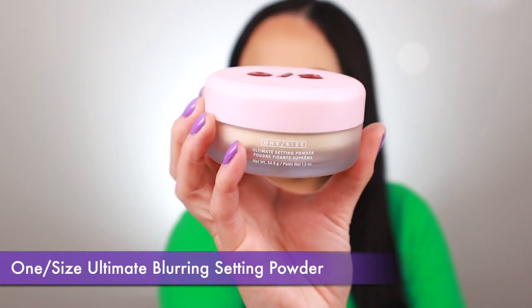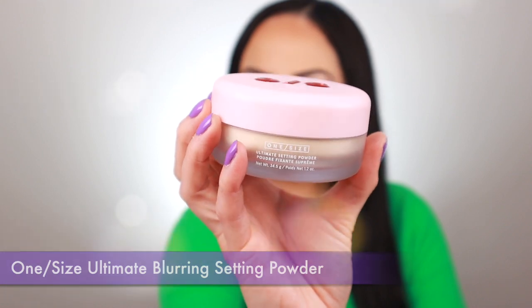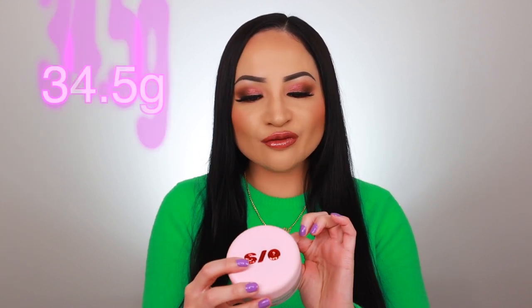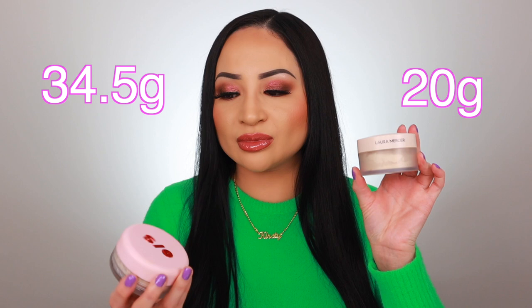Last but definitely not least, I've got the One/Size Ultimate Blurring Setting Powder — I love this setting powder, it's absolutely incredible. It's a super fine setting powder with a soft matte finish, weightless and very smoothing. It blurs pores and fine lines, improves the look of textured skin, controls oil day and night, and makes my makeup last up to 14 hours. There's no photo flashback and no white cast. It's 34.5 grams, compared to the Laura Mercier which is 20 grams — so it's almost double the size.